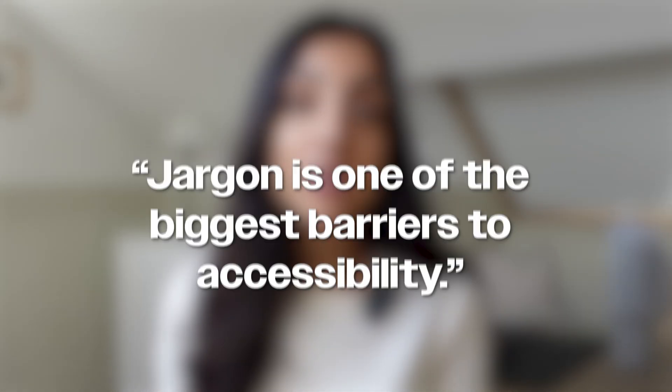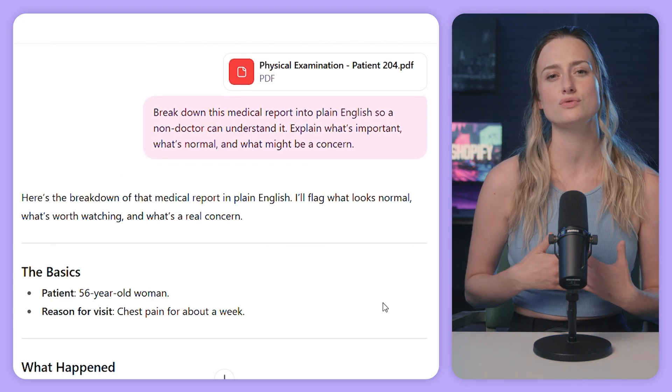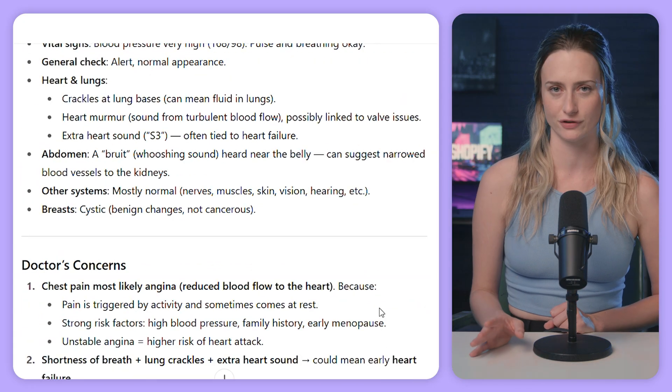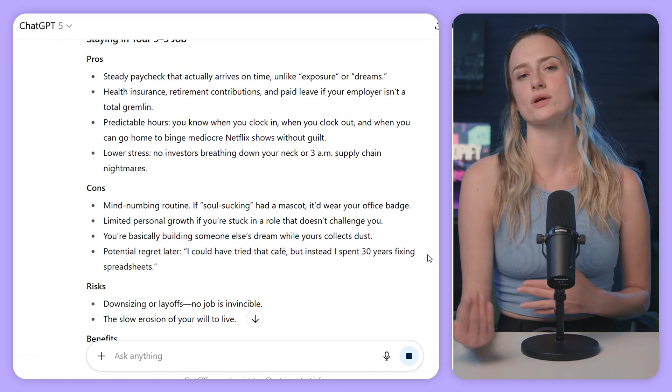As Kieran Carr, co-founder and CEO of GirlDreamer said, 'Jargon is one of the biggest barriers to accessibility.' The world is full of jargon and complex words the average person cannot understand — from doctor reports, to legal contracts, to fine print, or even ingredients in our food. GPT-5 can take super complicated info, like a medical report full of things you don't understand, and break it down into plain English. I recently used this for a medical report and it was incredibly helpful. Chat can also lay out the pros, cons, risks, and benefits for important decisions.